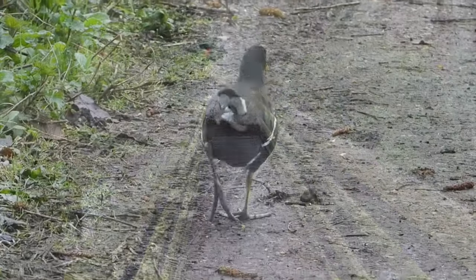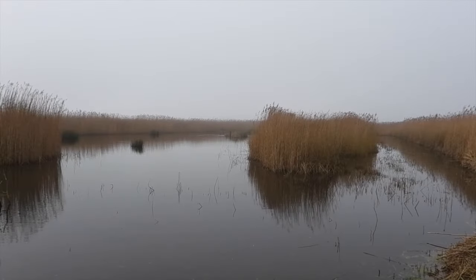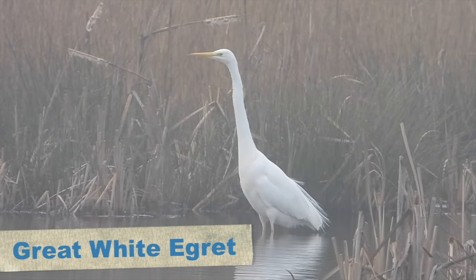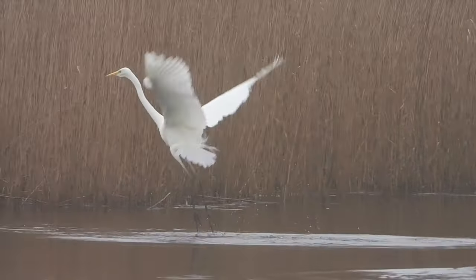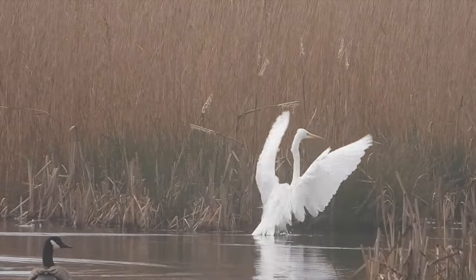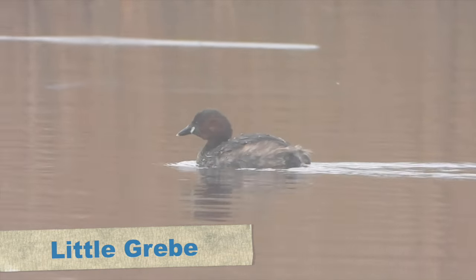We left the feeders behind and walked round towards the first screen, passing en route this moorhen who was walking across the path. When we arrived at the screen we peered out through the mist and could see a Canada goose and a little bit further up the resident great white egret, stood in its regular spot. At one point it jumped to try and catch a fish, failed, and flapped around until it reached the shallows again. Another species present was an adult little grebe that was fishing.